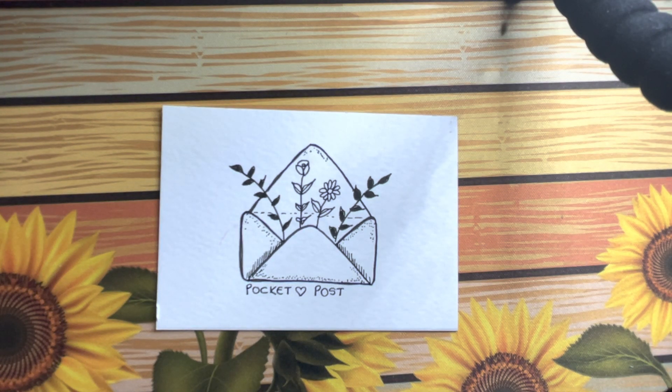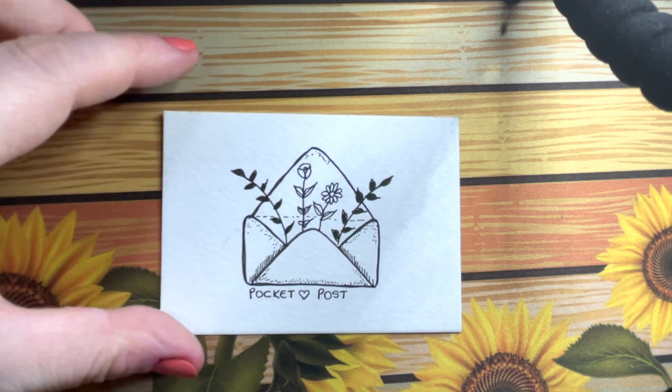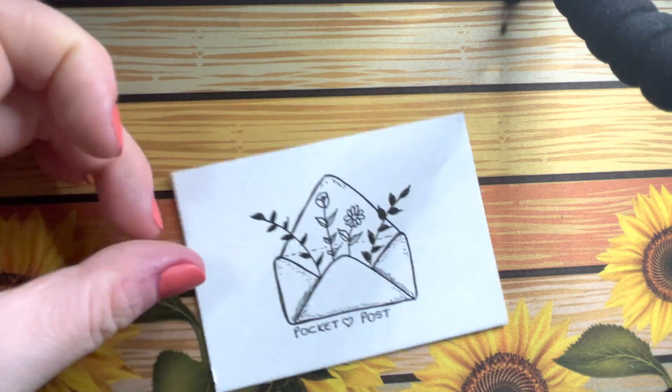Greetings from the Black Country guys, I am back again with more post. Someone really needs to take my card off me because I have bought some cracking things this week, but the one thing I am really excited about I think I might save until last.